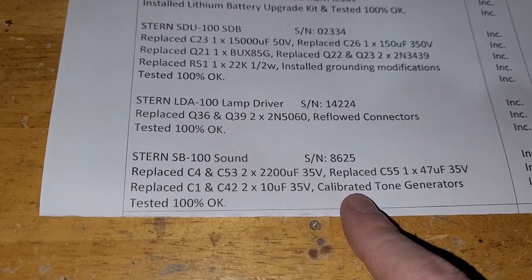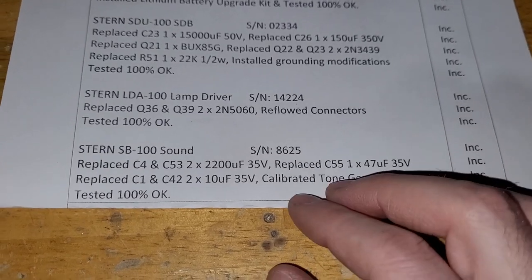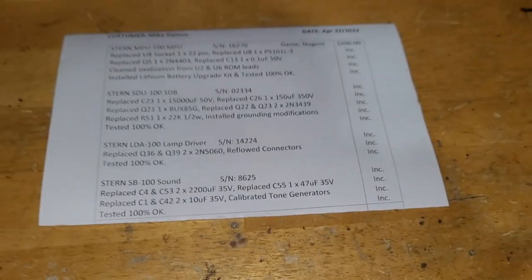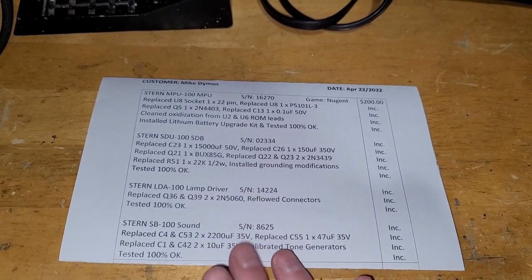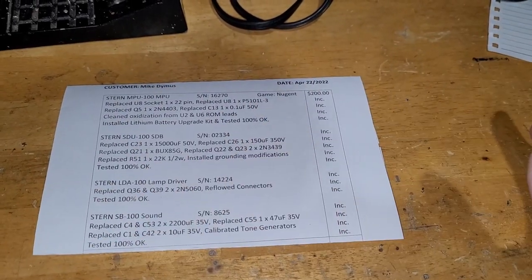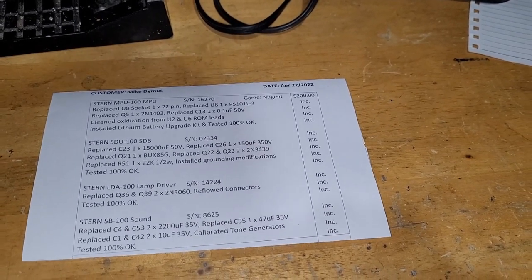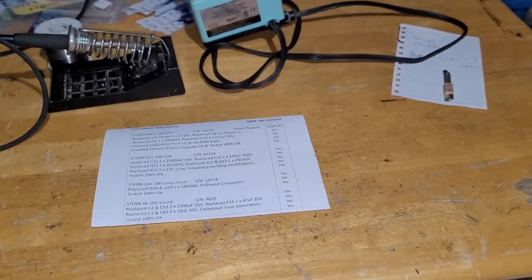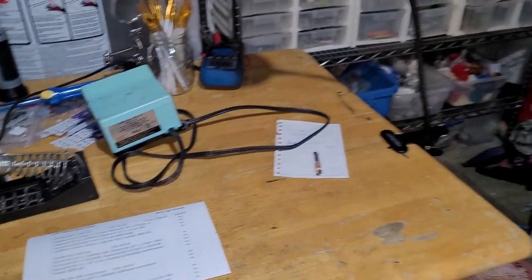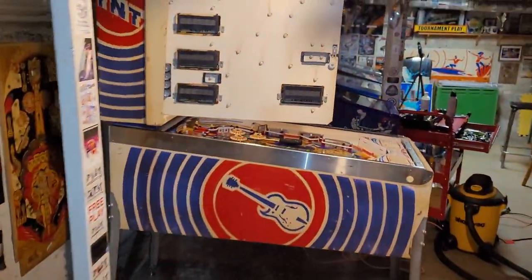I wonder what calibrating the tone generators means — I'm assuming those are the dials just put to where they're supposed to be, but what are they supposed to be? I looked at a video by Joe's Classic Arcades of a Nugent from 2015 and he mentioned some Nugent sounds are higher pitch, some lower depending on adjustment, but what the correct setting is we don't really know. Also, I sent my flipper rebuild kit order to Kevin who probably placed his Marco order today.